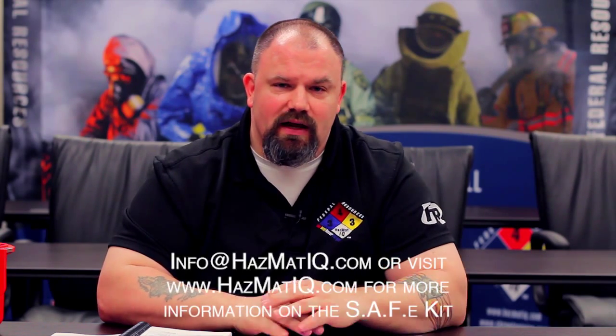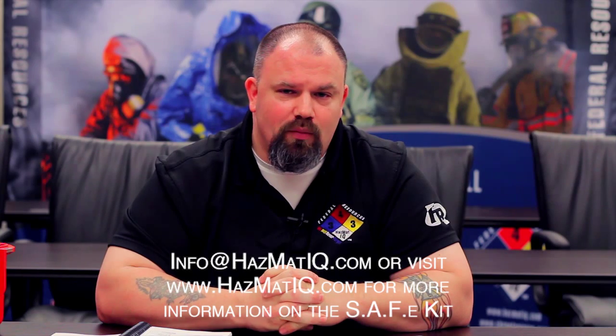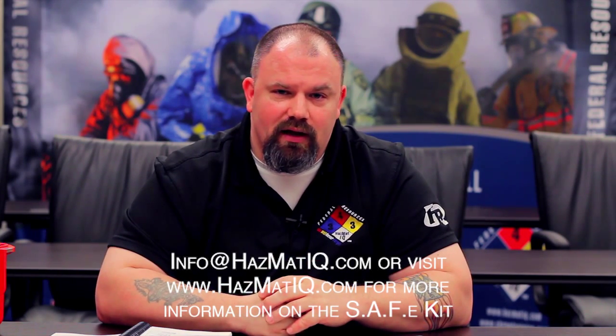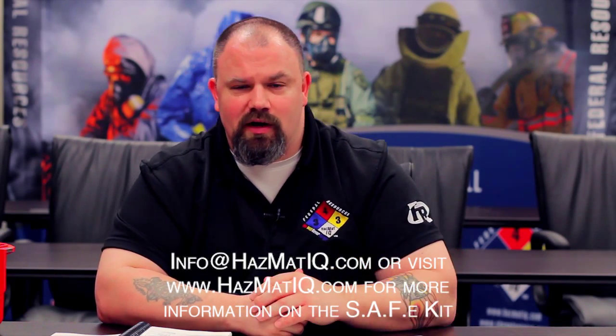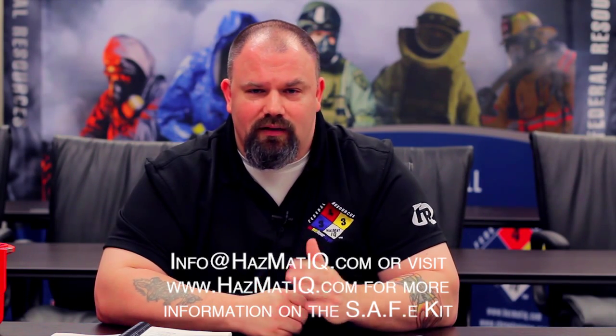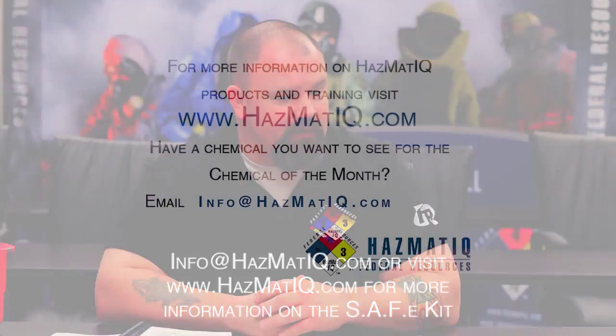That's it for this month's Hazmat IQ chemical of the month. Hopefully you're practicing, staying current on the system, and these videos help you. If you need more information about Hazmat IQ or any of the other programs we offer, check us out online, on Facebook, on Twitter, or at info@hazmatIQ.com. Send us an email and we'll get back to you. Until next month, this is Chris — be well and be safe.